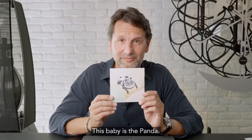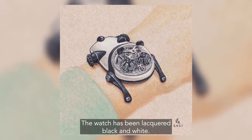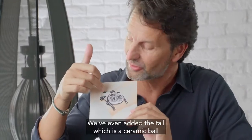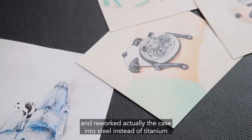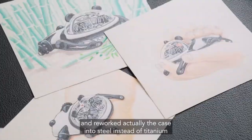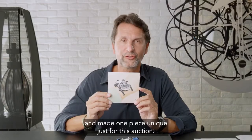This baby is the panda. The watch has been lacquered black and white. We've added the ears, we've even added the tail which is a ceramic ball, and reworked the case into steel instead of titanium — making one piece unique just for this auction.